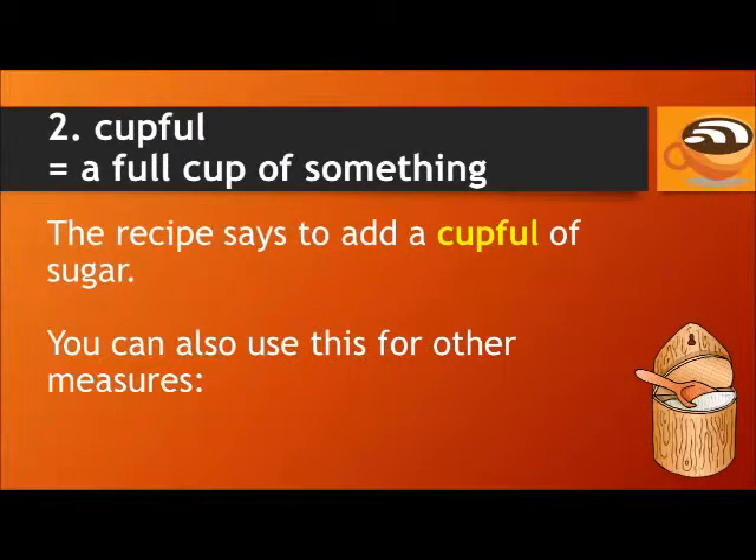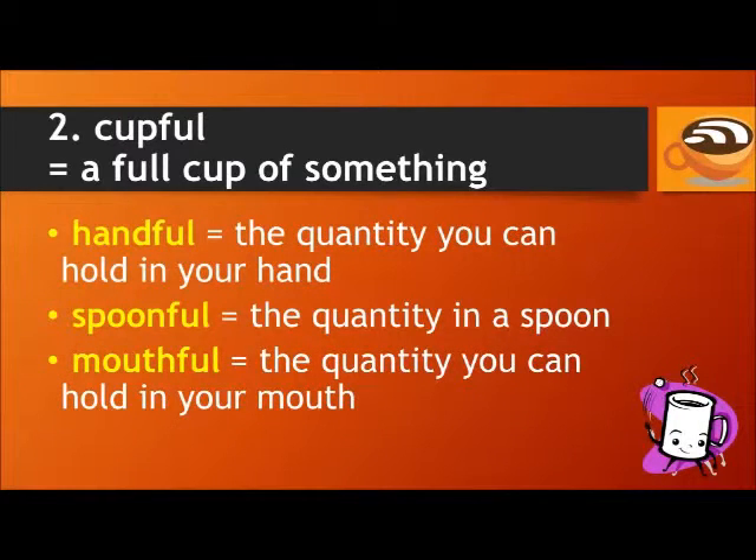Number two: cupful. This means a full cup of something. For example, the recipe for the cake says to add a cupful of sugar. You can also use this for other measures. A handful is the quantity you can hold in your hand. A spoonful is the quantity in a spoon. And a mouthful is the quantity you can hold in your mouth.